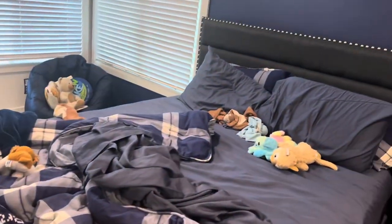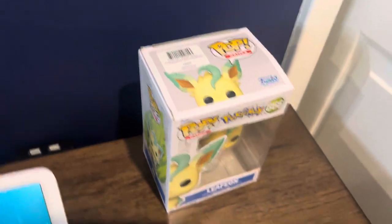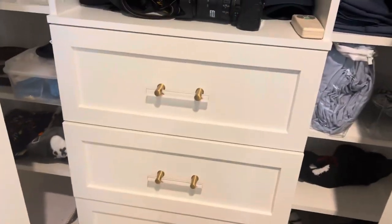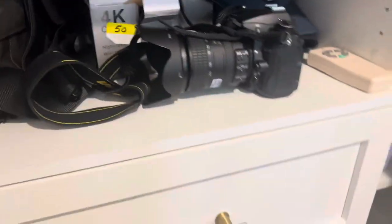This is my bed, this is my closet. I have a Google Home over there — it does stuff. This is my one Funko Pop that I got from Dave and Busters. I used to do photography so I still have my camera in here. I have a lot of stuff in here, and this is my Minecraft hat.